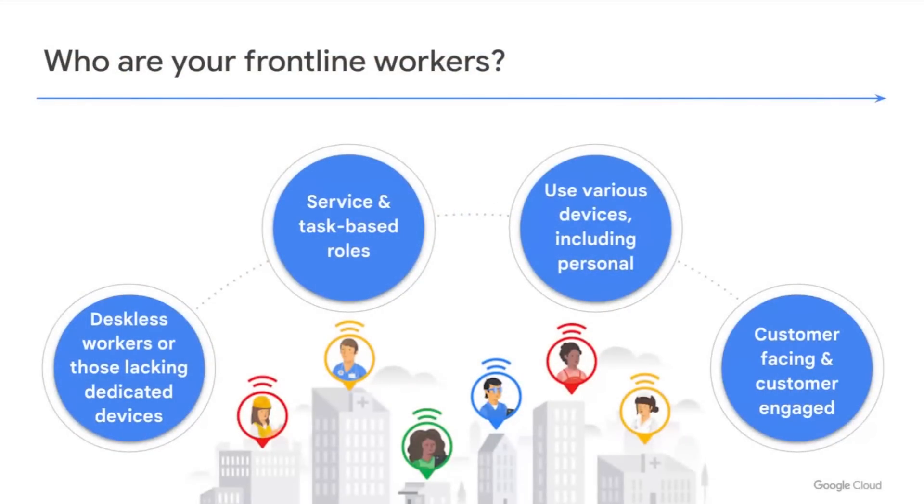Frontline workers really are the backbone of a company. They literally are the first people customers connect with — the people who build the products, fulfill an order, or answer a service call. Good examples are nurses, retail associates, call center teams, support technicians, or front desk registration staff, just to name a few. These deskless workers typically lack dedicated computers provided for their work, and so personal smartphones become often the easiest way for them to engage in digital transformation and partake in company processes.